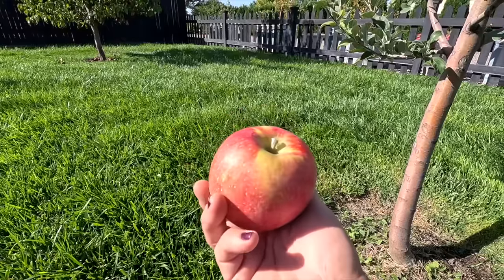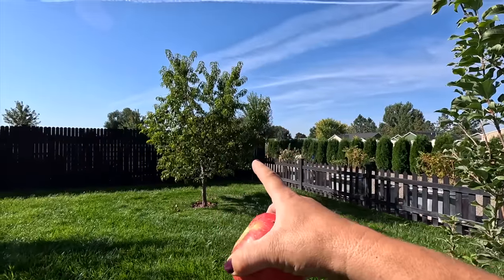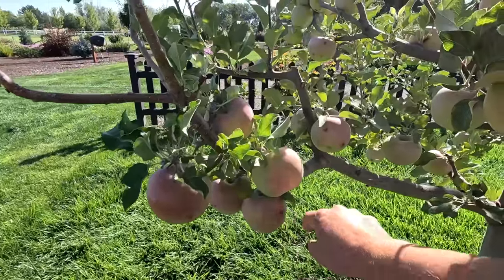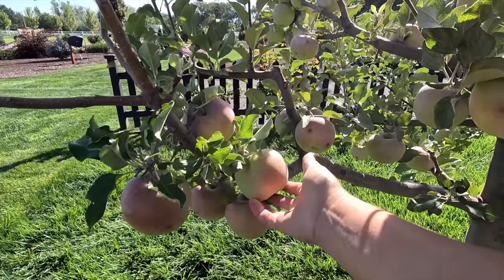I figured we'd take this to the house and cut it up and maybe we can share it with the kids, see what they think about it. I also need to harvest nectarines, but I will leave that for another day. This though makes me so happy. The Fuji apples aren't quite as far along — starting to color up a little bit, you'll notice some worm damage on some of them.